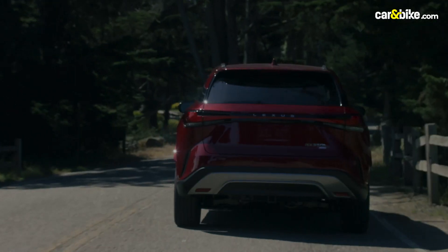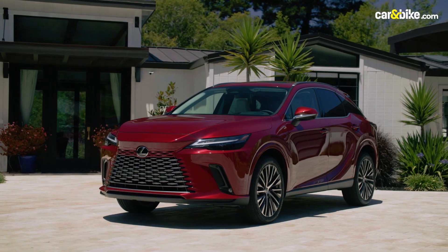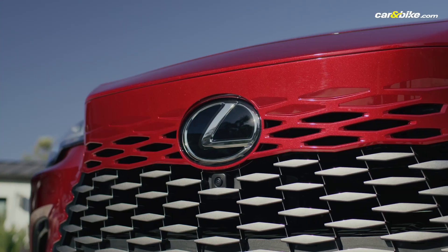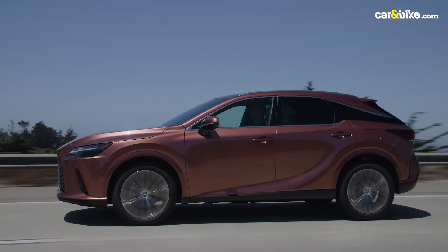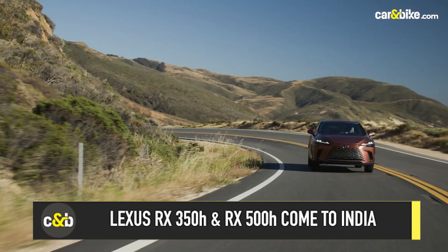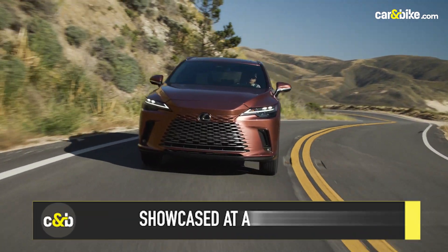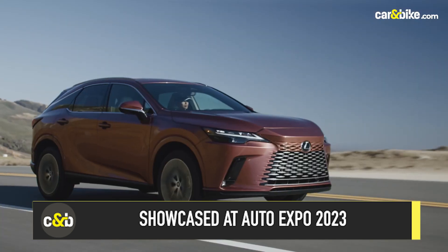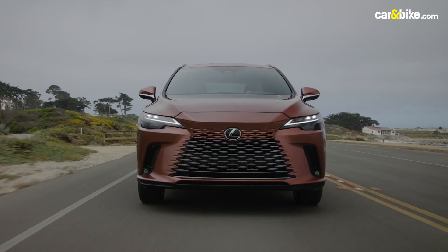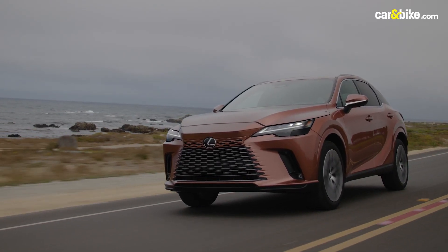It's actually a relief that they didn't just make this car bigger, as many cars do with new generations. The RX has been unveiled at the Auto Expo with prices and a market launch expected by March. While it was just the 350h that was initially pegged for India, getting the 500h as well was a smart move by Lexus India.